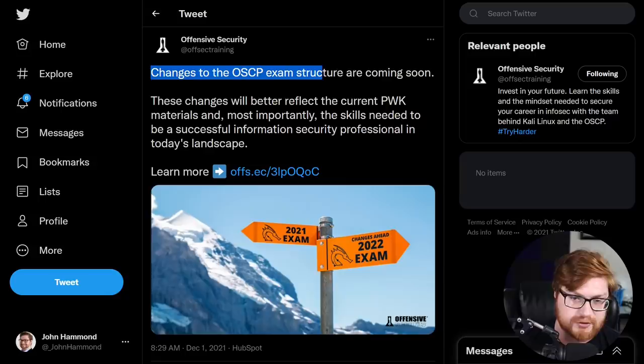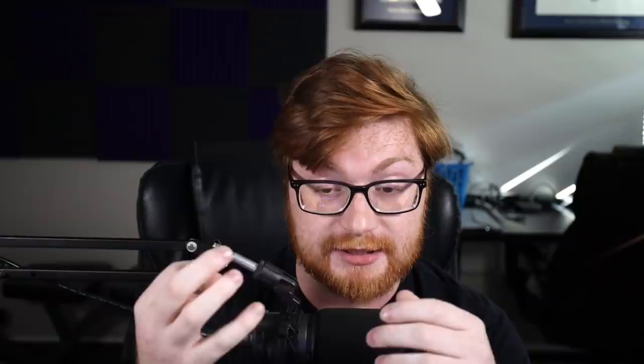We have a tweet and a notification from Offensive Security saying there are changes to the OSCP exam structure. OSCP — the Offensive Security Certified Professional — is a course, exam, and certification largely considered one of the staples for ethical hackers, penetration testers, and anyone in red teaming and offensive adversarial cybersecurity work. It's great for getting through HR and across resume screens if you're looking for career opportunities. It's had this mystique of being a tough exam, and it's still just the tip of the iceberg for what you'll learn throughout your cybersecurity career.